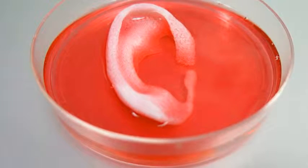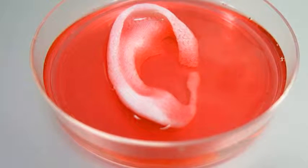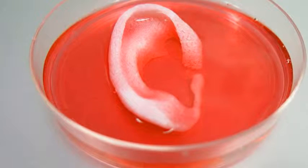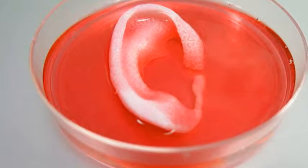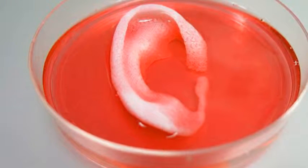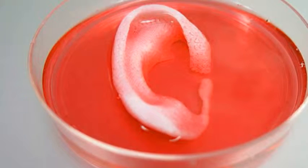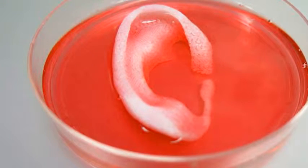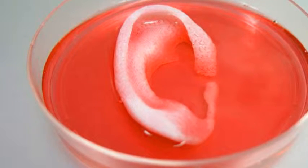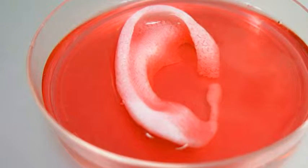Scientists have created a 3D-printed ear with blood vessels and cartilage for the first time, in a breakthrough that paves the way for machines to print body parts. Similar to the iconic scene in the sci-fi movie The Fifth Element, medicine students have successfully printed layers of cells to form tissue and implanted them beneath the skin of mice. Previously, such tissue wouldn't have been strong enough or large enough to be functional, but by adding a biodegradable polymer, the scientists were able to grow the tissue and vessels in just two months.